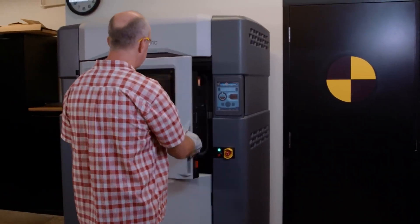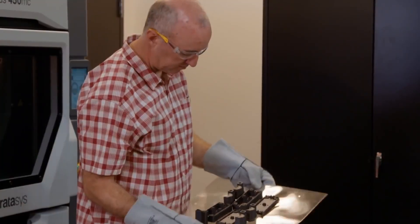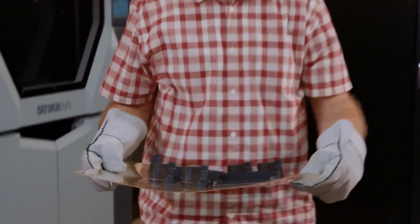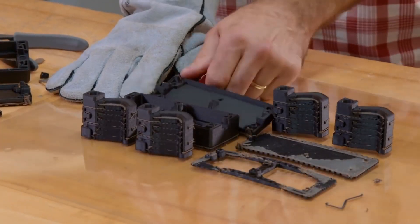Our Fortis 450 machine has saved us a tremendous amount of development time. We are able to print strong, stiff prototypes with the Nylon 12 CF material that would take us two weeks to order out of house. Having our Fortis machines in-house doesn't just save us time — it saves us a great deal of money as well.